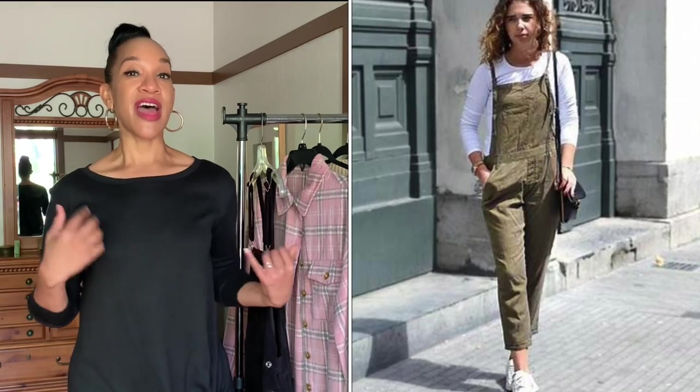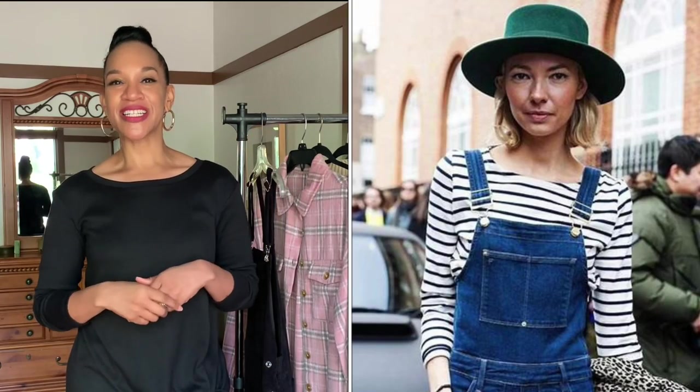Thank you so much for tuning in for the styling of these overalls. I hope you got inspired. Do you own a pair of overalls and how do you style yours? There's an endless amount of options — just think of it like you would style your favorite pair of jeans and you can't go wrong. Of course, a nice hat with the overalls would look nice — a stylish fedora would look really good worn with a pair of overalls.